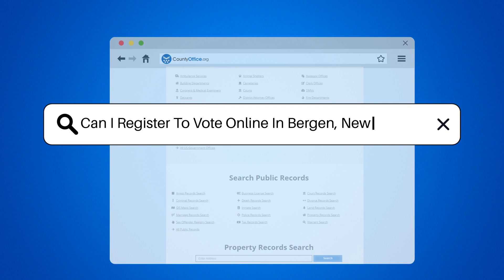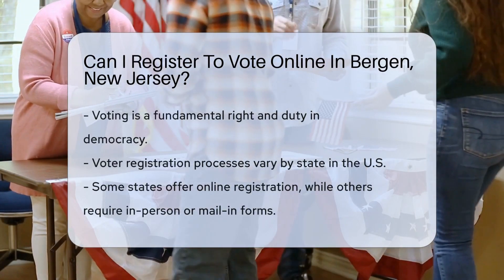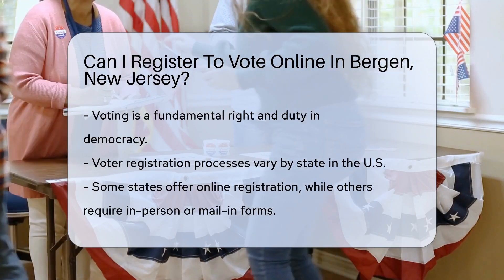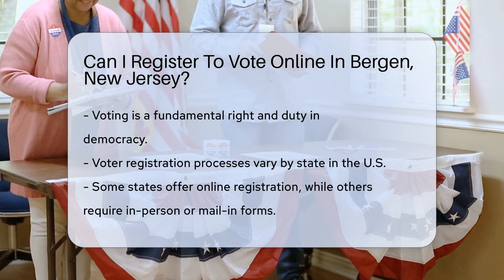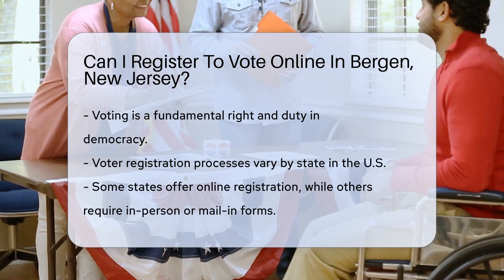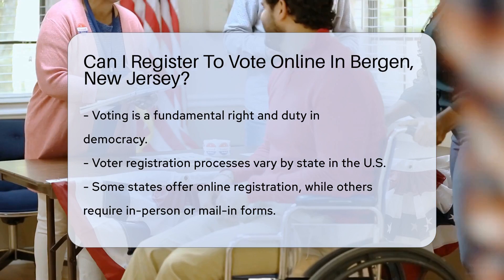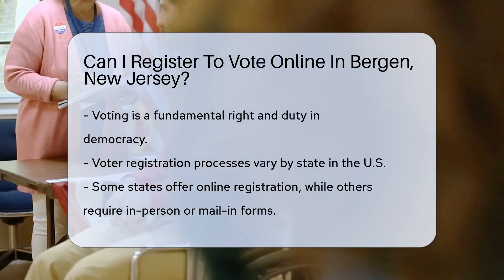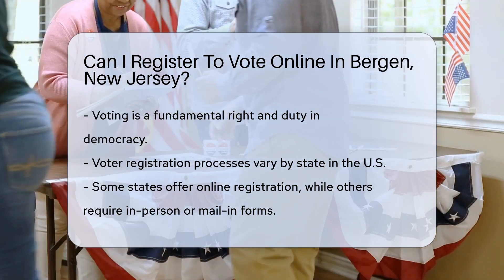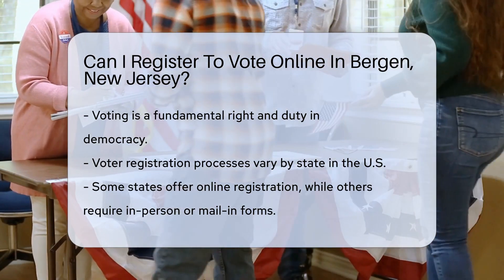Can I register to vote online in Bergen, New Jersey? Voting is a fundamental right and duty in a democracy, allowing citizens to have a say in their government's leadership and policies. In the United States, the process of voter registration varies by state, with some offering online registration and others requiring in-person or mail-in forms. This brings us to the question of whether residents of Bergen, New Jersey, can register to vote online.